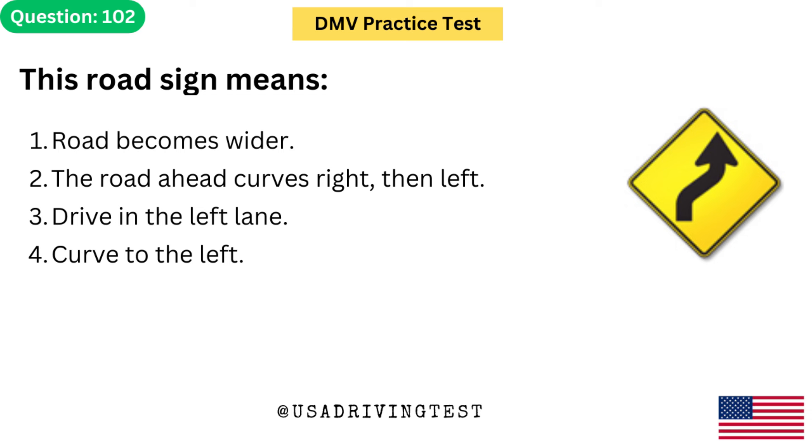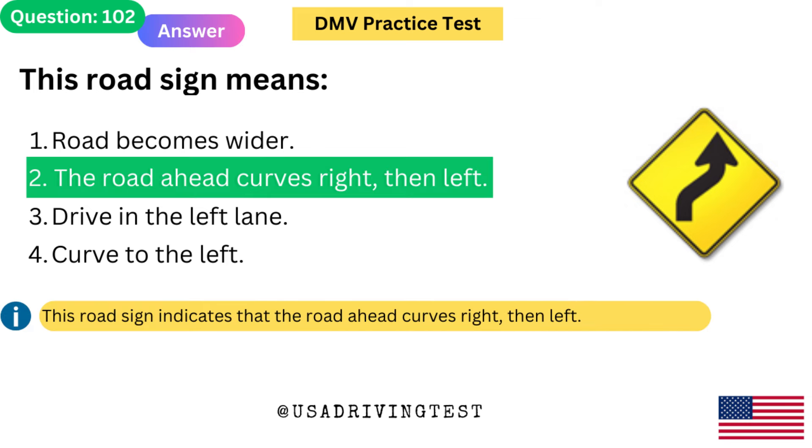This road sign means: 1. Road becomes wider. 2. The road ahead curves right, then left. 3. Drive in the left lane. 4. Curve to the left. The answer is 2: The road ahead curves right, then left. This road sign indicates that the road ahead curves right, then left.